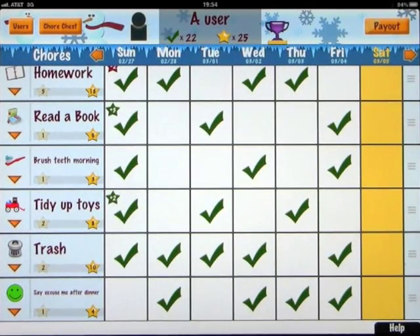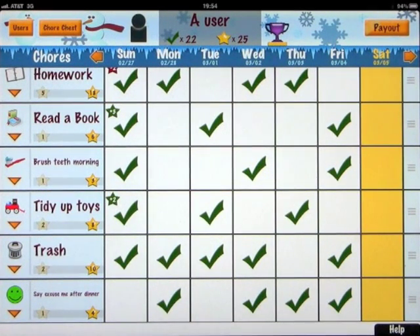This week's app of the week goes to an app called ChorePad, and this will revolutionize the way that your children think about doing tasks and how you can reward them for doing certain tasks. It certainly has helped in my family.